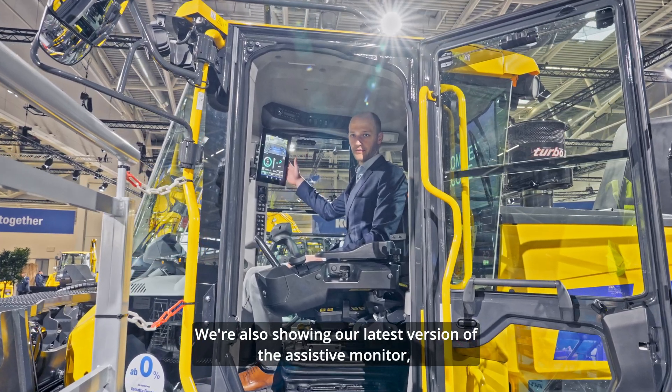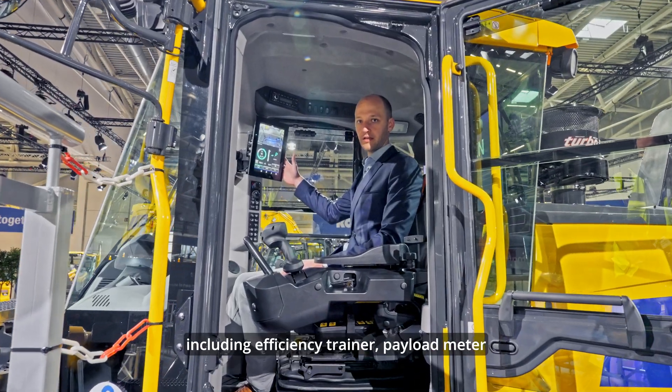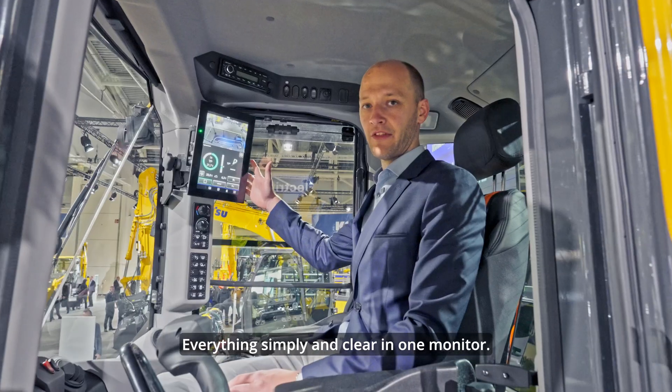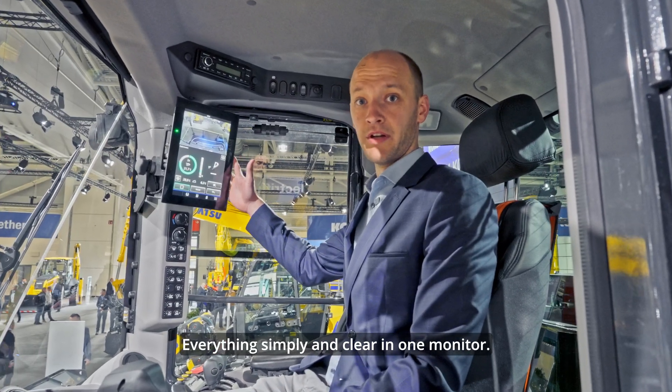We're also showing our latest version of the assistant monitor, including efficiency trainer, payload meter, and tire pressure monitoring — everything simply and clearly in one monitor.